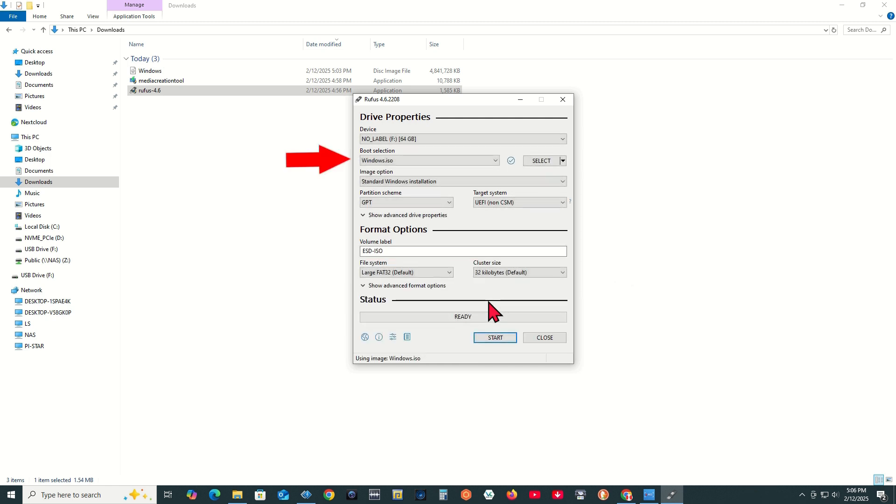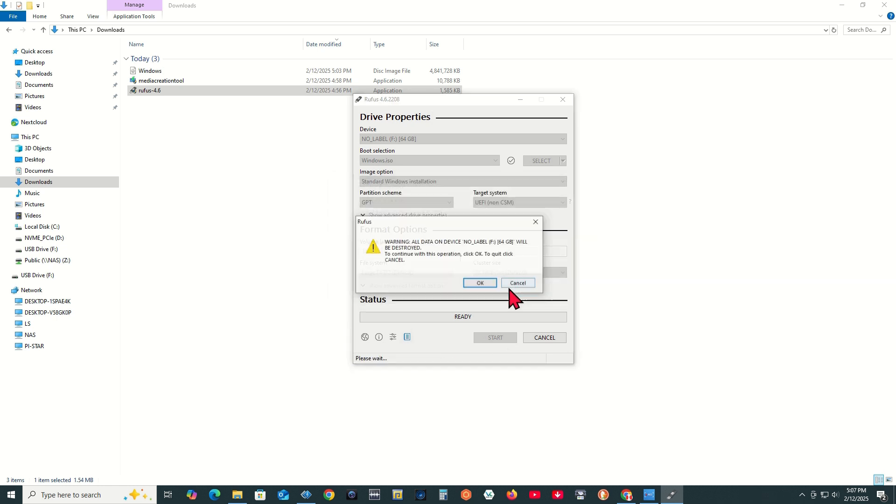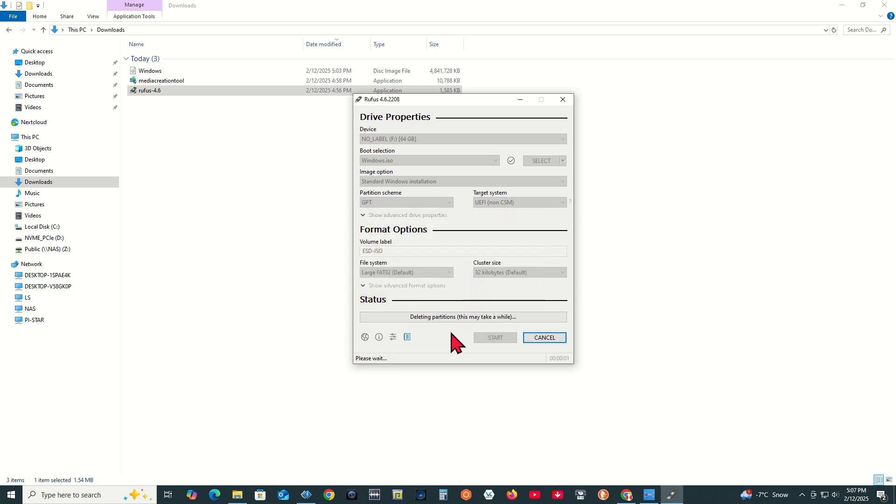Confirm the settings: Boot selection — Windows.ISO; Image option — Standard Windows installation; Partition scheme — GPT; Target system — UEFI Non-CSM; File system — Large FAT32; Cluster size — 32 kilobyte. Click Start. A Windows User Experience dialog will open. Check all six boxes and click OK. Read the warning and if you are still sure, click OK. Watch the status bar for progress and wait until it is done.